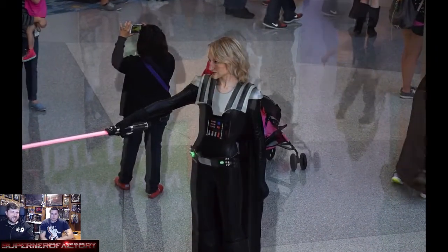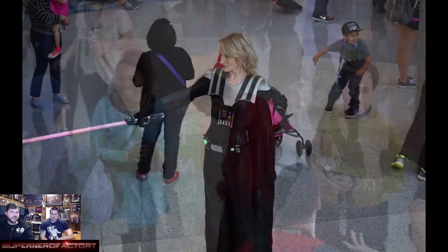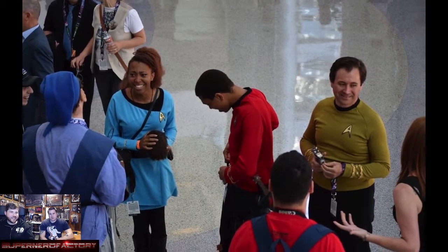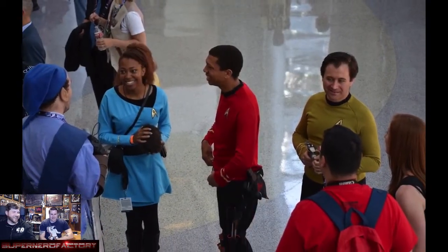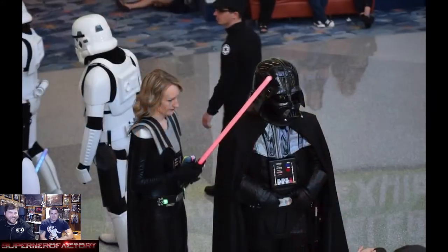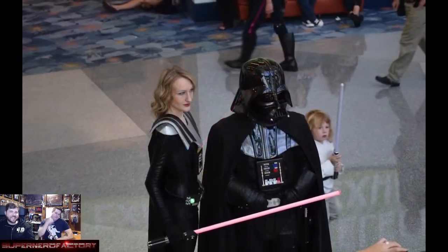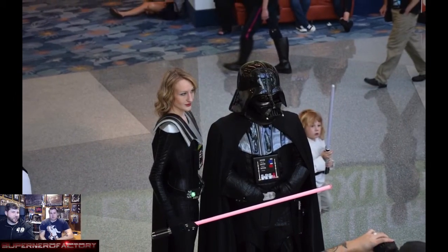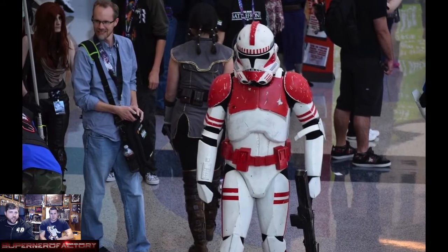There was a Lady Darth Vader with a pink lightsaber. Over here there's Star Trek, and I think the guy on the left was Link or some Zelda character. There was also a really short Darth Vader, and a pretty legit shock trooper.